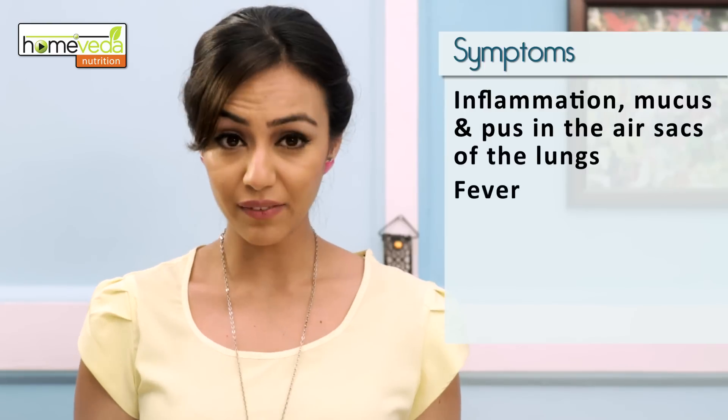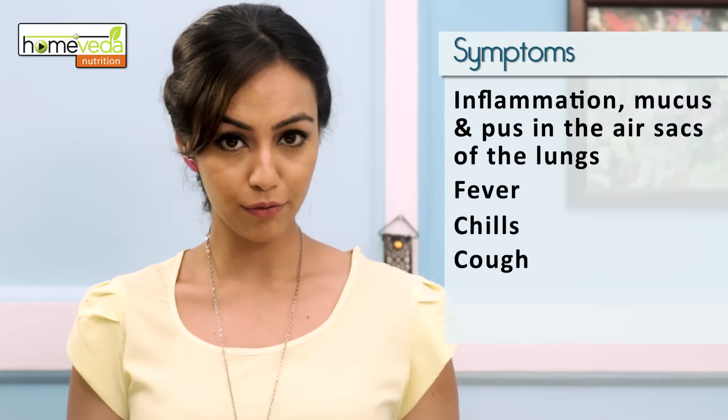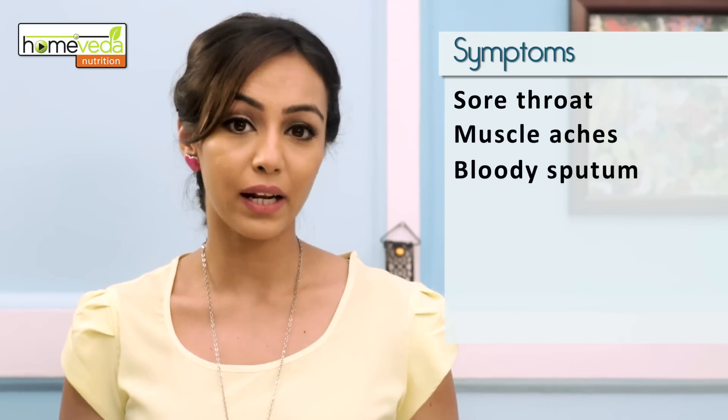This condition can lead to fever, chills, cough, pain in the chest, sore throat, muscle aches and bloody sputum.